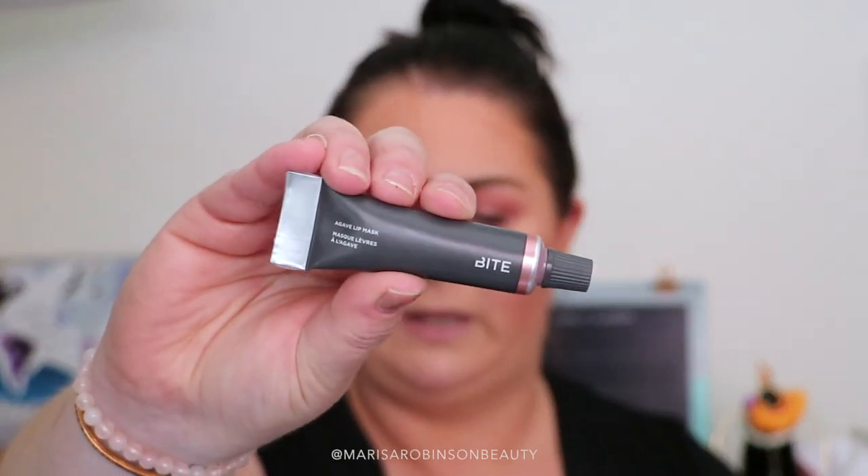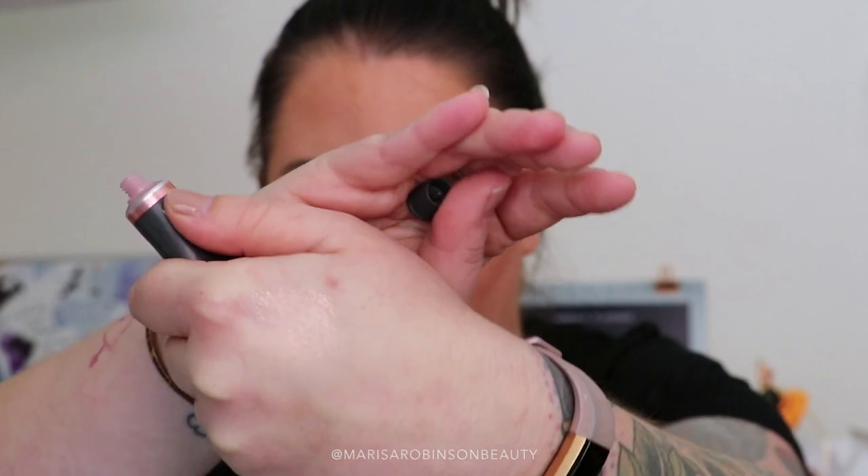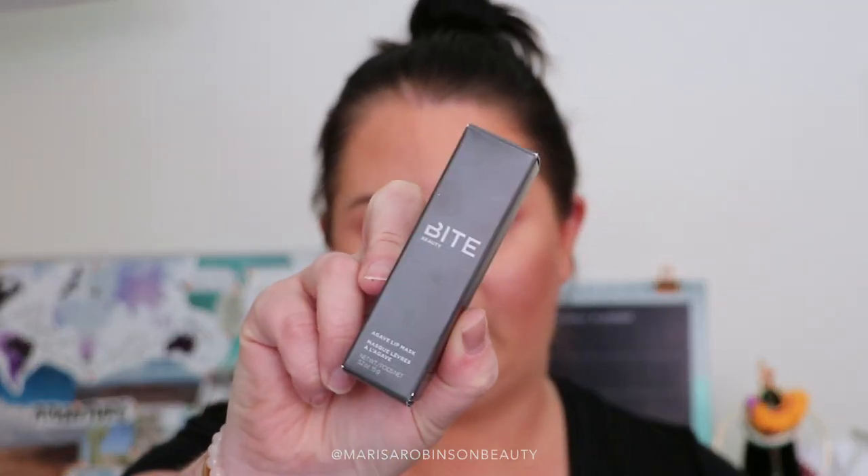Something else I got was the Bite Beauty Agave Lip Mask. I know this is available in Australia, but I tried it in store and I was like whoa — the color is so pretty. I wore it a couple of times and it really is a beautiful gloss. This is in the shade Champagne and it creates a really beautiful shine and shimmer to the lips while also being super hydrating. It's quite a thick formula, so it definitely has that mask-like quality.